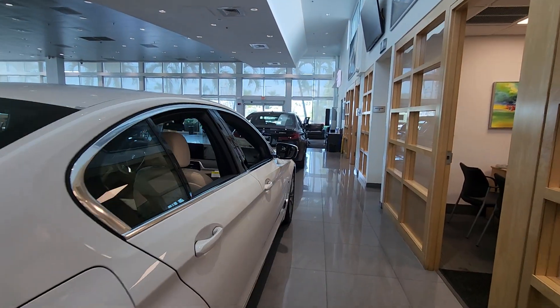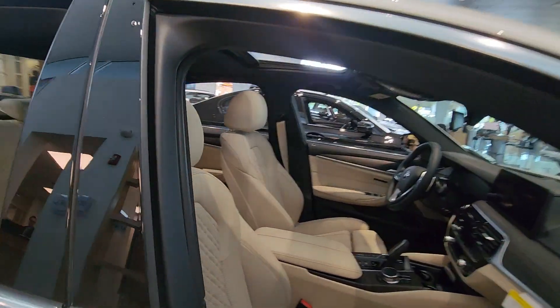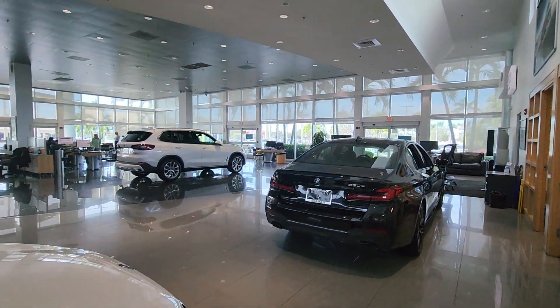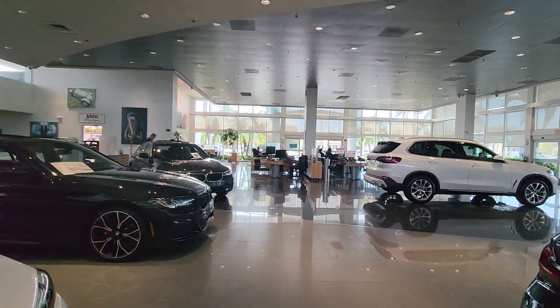The most important thing to impress is the interior. Look at this — it's like a luxury Chanel bag. You can see all the luxurious details. They come in white, black, and red. It's about $60,000, and you can also lease the car.